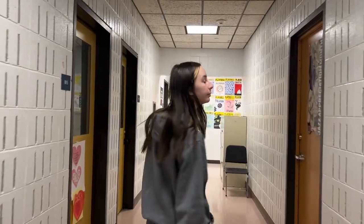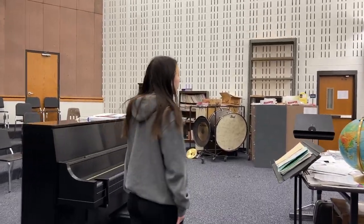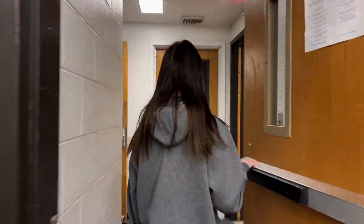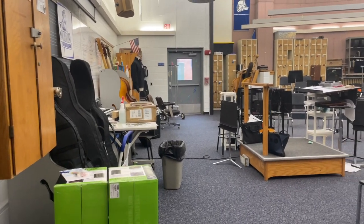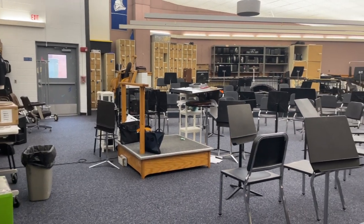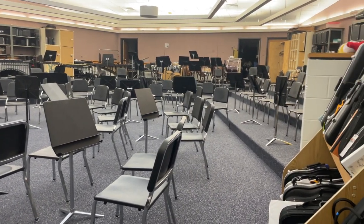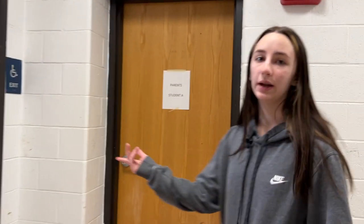This way is the chorus room and the band room. Now we're at our chorus room. If we keep going this way, we're going to get to the other doorway that leads to the band room. This is the band room and the auditorium.